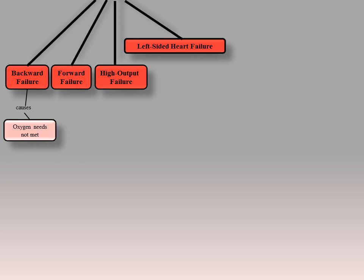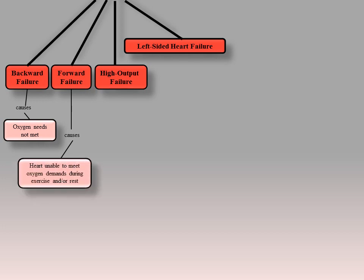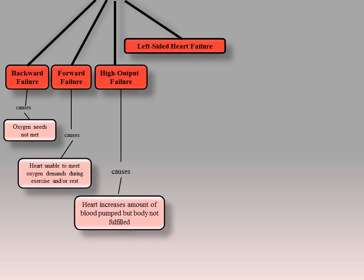Backward failure can be subdivided into failure of the left atrium, the left ventricle, or both within the left circuit. In forward failure, the heart is unable to meet the oxygen demands the body requires during exercise and rest. In high output failure, the heart is pumping more blood and increasing cardiac output. This occurs because of an underlying condition such as hyperthyroidism, renal disease, or chronic anemia, and the heart is not able to meet the demands of the body.